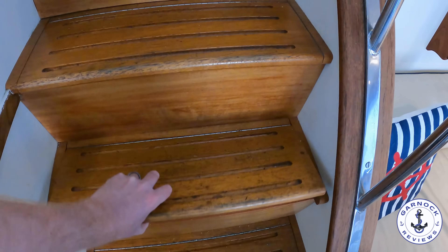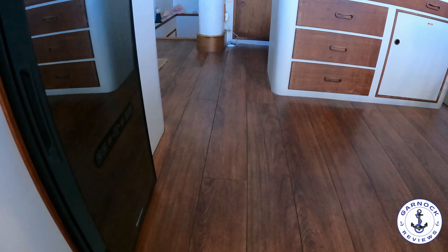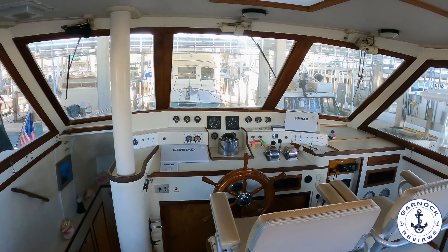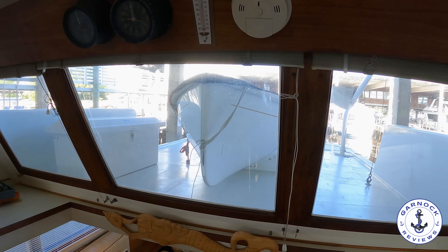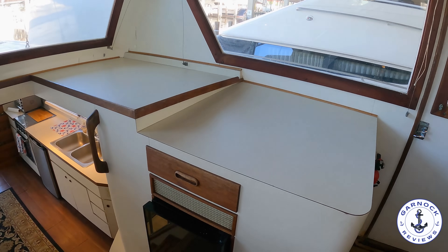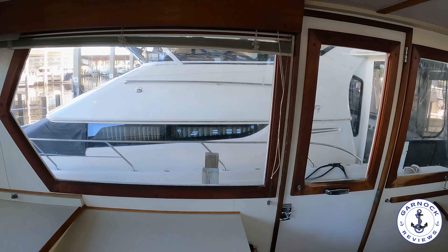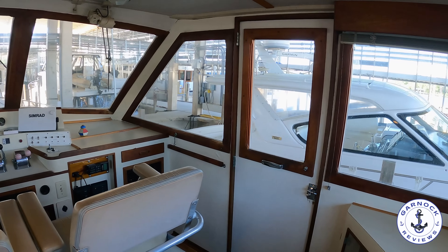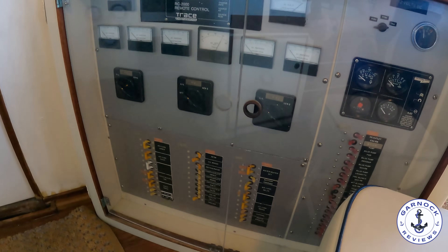Even the steps leading up to the pilothouse can be used for additional storage. Once up in the pilothouse, this is a helm that's going to make you want to go cruising — you get tremendous visibility, the helm is centrally located, and there's door access to both port and starboard straight onto the deck. There are two seats at the helm — I always picture a boat like this being a husband and wife team. The main breaker panel covers all AC and DC controls. There's a Northern Lights 12-kilowatt generator on board with just over 1,200 hours on the clock. Tank gauges show 200 gallons of fresh water, 700 gallons of fuel, and 20-gallon holding tank capacity.